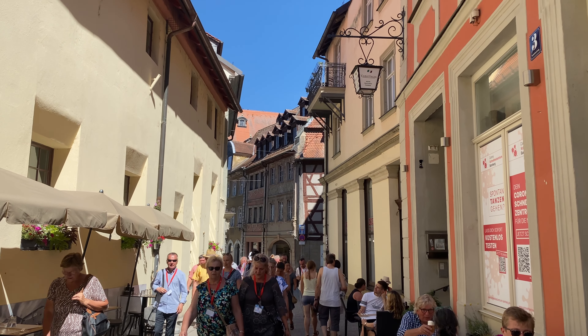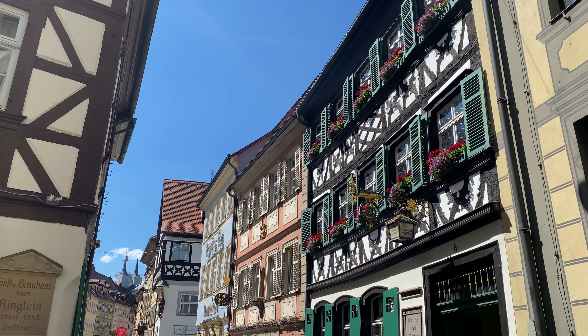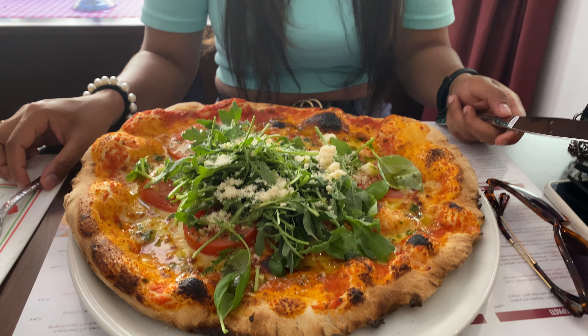One thing I would definitely recommend is walking through the old town of Bamberg because the streets are cobblestone and there are so many beautiful houses, restaurants, and cafes. Because of all the walking we are quite hungry, so we are at an Italian restaurant and have ordered pizza and pasta. Also for your information, there is a very famous smoked beer that is famous in Bamberg — so if you want to try it, you can. There was also the option to sit outside, but we opted to sit inside and enjoy our lunch.